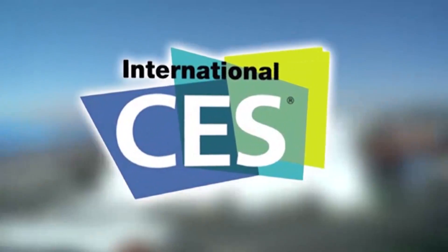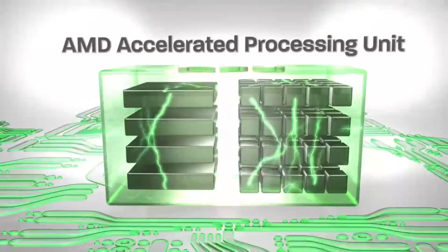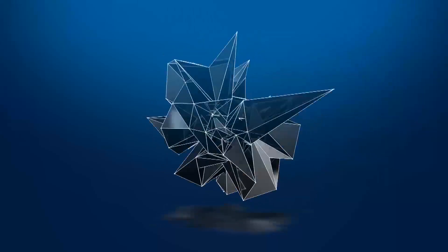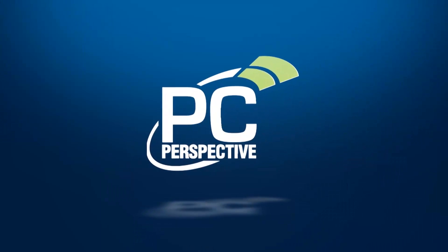PC Perspective's coverage of the 2013 Consumer Electronics Show is brought to you by AMD and the second-generation A-Series APUs. Hey everybody, Ryan here again at the ASUS suite. We're talking with Nick, and we're going to go over a couple of interesting displays that they're showing for the first time at CES. So what is this one here that we're looking at, that's in kind of a two-way graphics configuration?